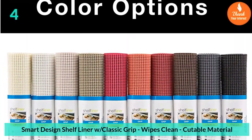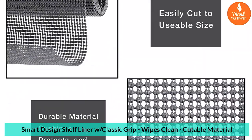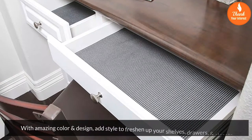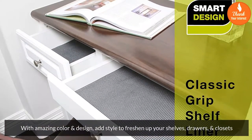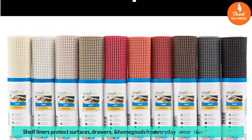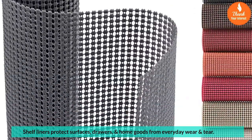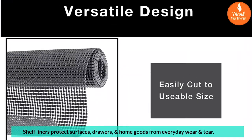Number 4: Smart Design Shelf Liner with Classic Grip, wipes clean, cutable material. With amazing color and design, add style to freshen up your shelves, drawers, and closets. Shelf liners protect surfaces, drawers, and home goods from everyday wear and tear. All Smart Design products undergo stringent quality assurance and control.